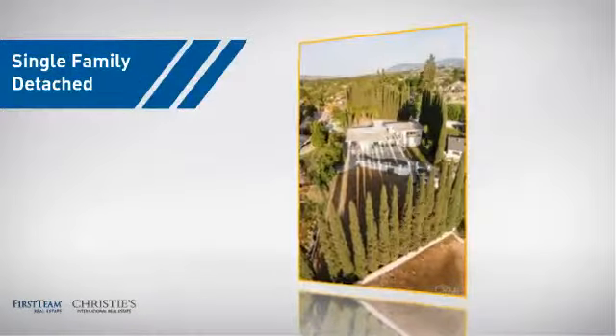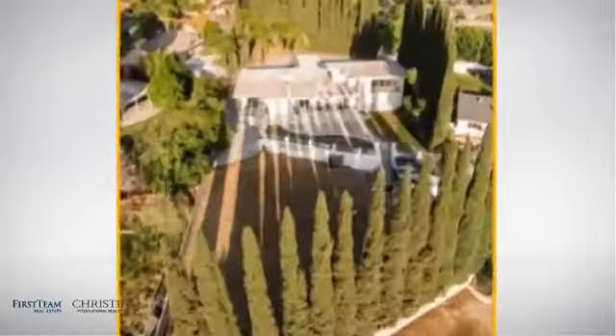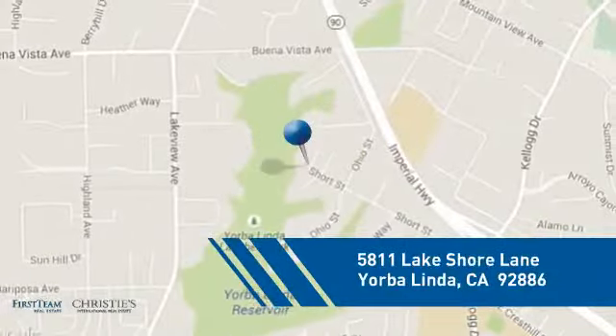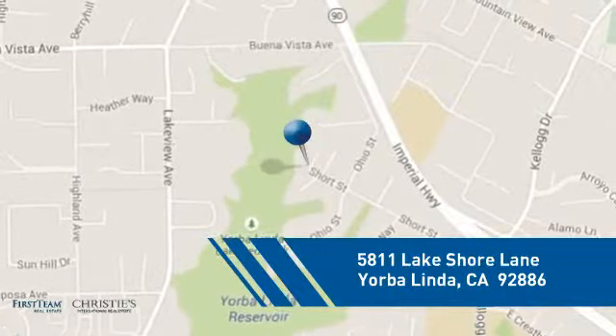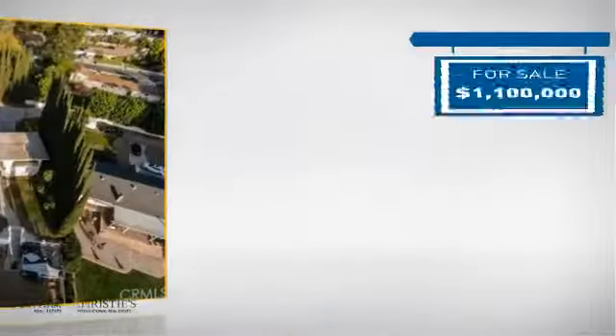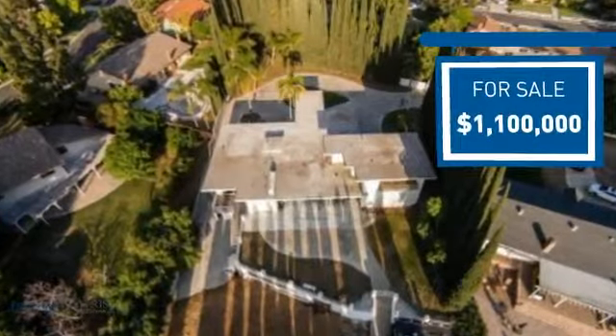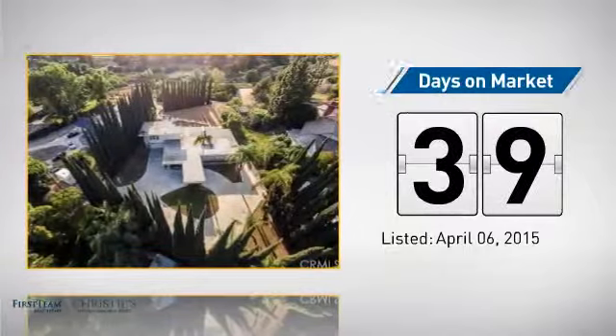This detached home is a great choice for families who want the privacy of their very own lot, and it's located in this area. Currently listed at 1.1 million dollars, it's been on the market since April.